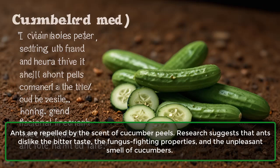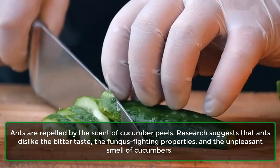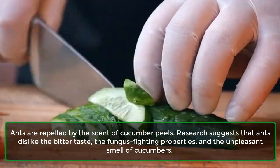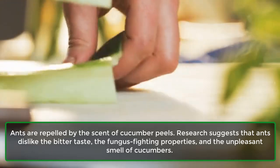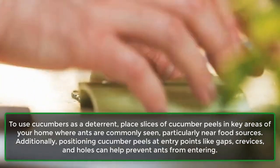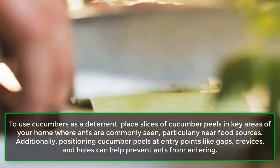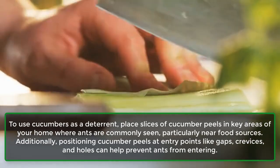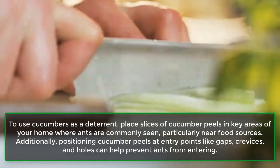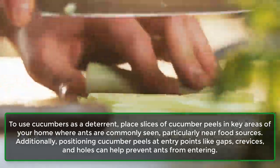Ants are repelled by the scent of cucumber peels. Research suggests that ants dislike the bitter taste, the fungus-fighting properties, and the unpleasant smell of cucumbers. To use cucumbers as a deterrent, place slices of cucumber peels in key areas of your home where ants are commonly seen, particularly near food sources. Additionally, positioning cucumber peels at entry points like gaps, crevices, and holes can help prevent ants from entering.